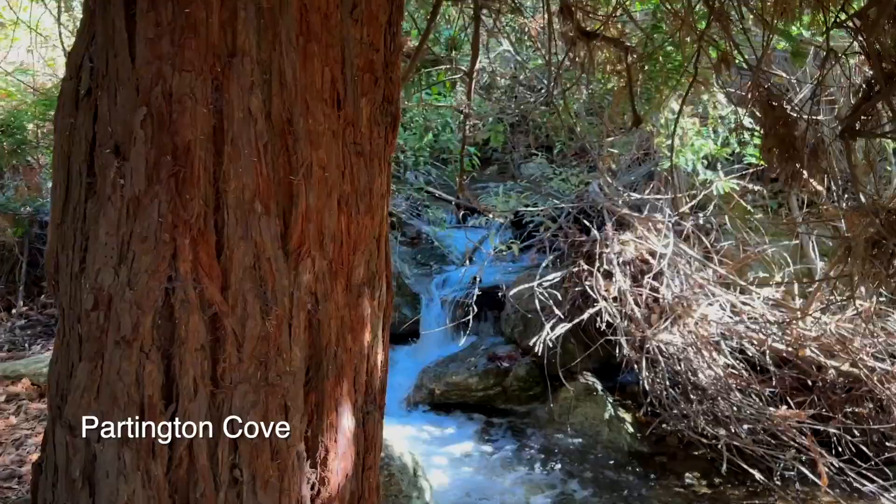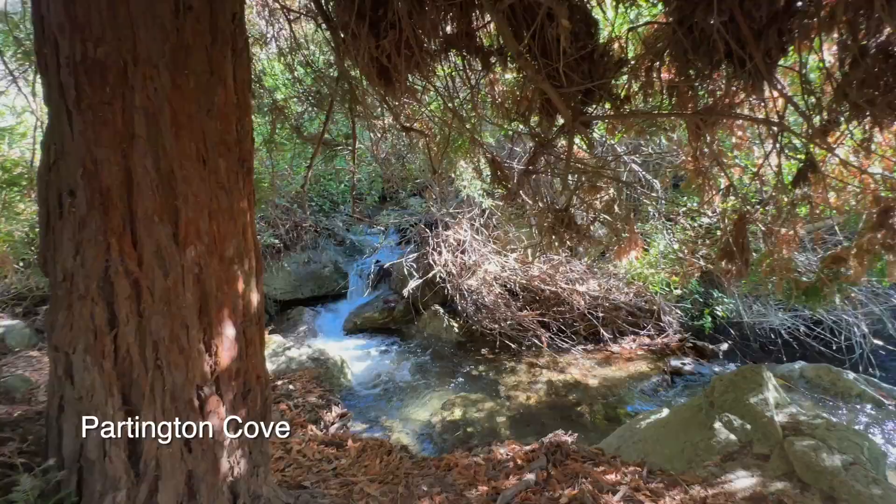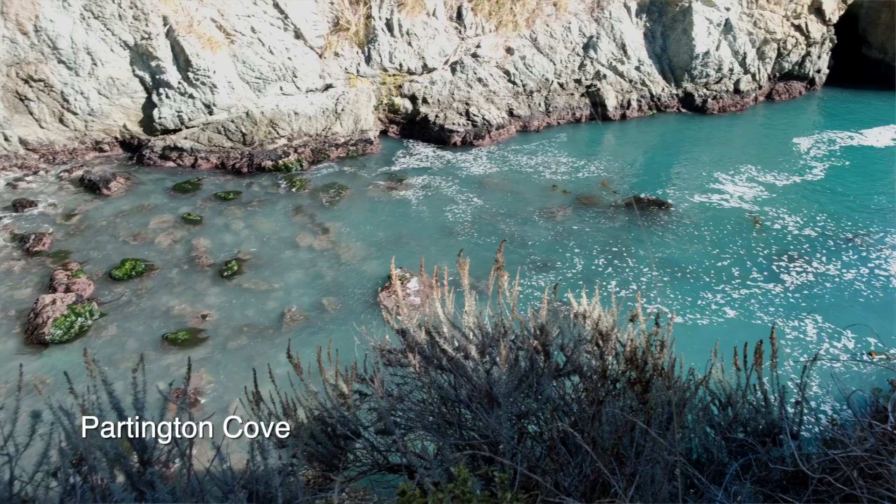One part of the trail is a path that leads you through the trees and a tunnel, which finally opens up to a secluded cove with beautiful turquoise water. As you walk along the side, you'll find a bench at the end of the trail where you can sit and admire the view.